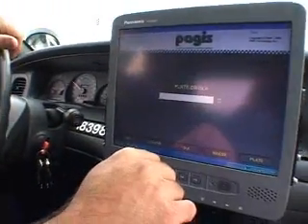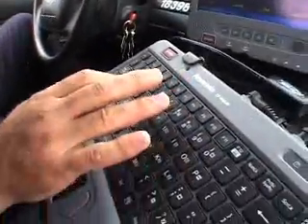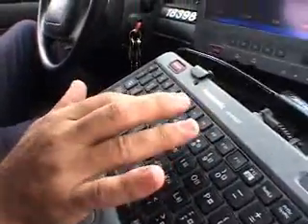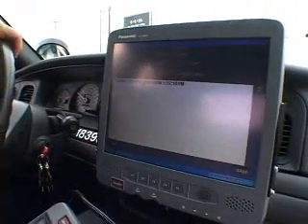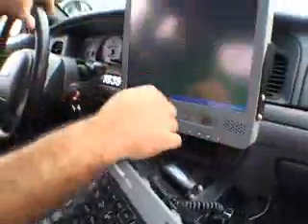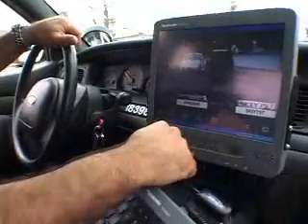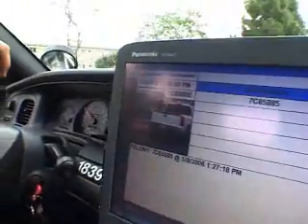For example, let's run this truck up here. A call goes out — the plate is 7-Charles-65-885. Hit plate. No match in the database. You can make a note; it's just a test, but you can put whatever you want in there. Hit save. Now the next time the system sees that plate, the alarm will go off.